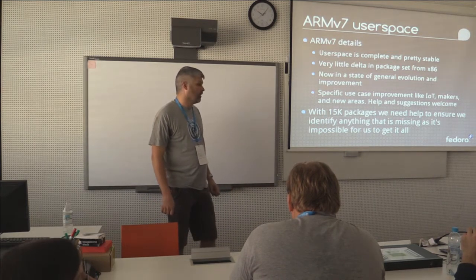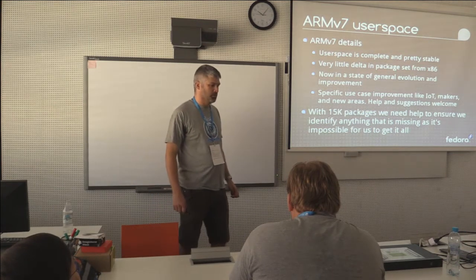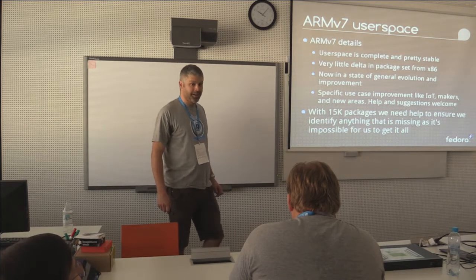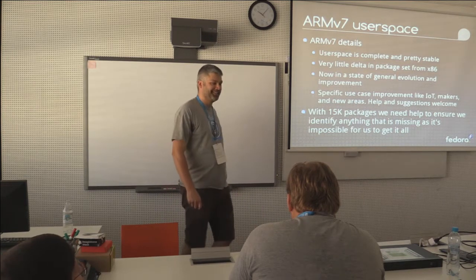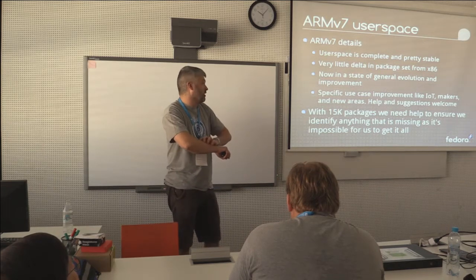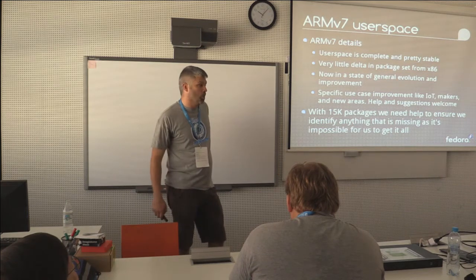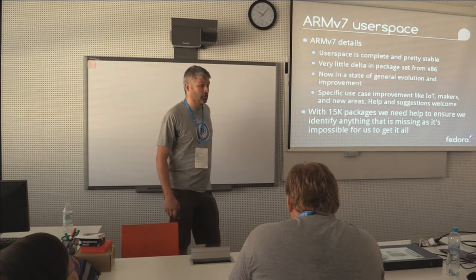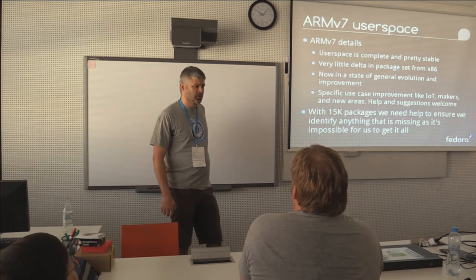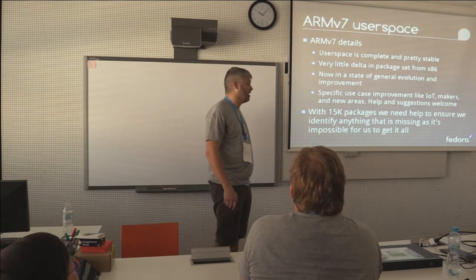So we've gone from having to deal with GCC toolchain problems and various other bring-up issues to basically the minority of improving a generic distro. There are well over 15,000 source packages in Fedora mainline these days, which equates to something on the tune of somewhere between 50,000 and 100,000 binary RPMs. So it's pretty epic.